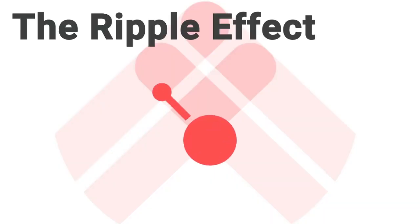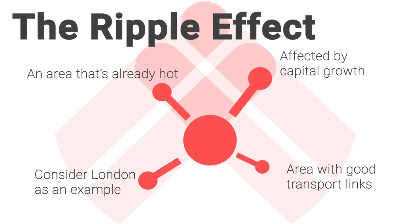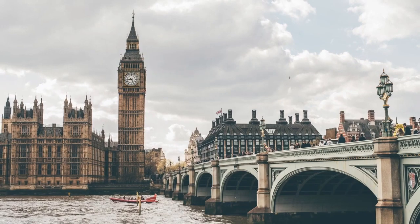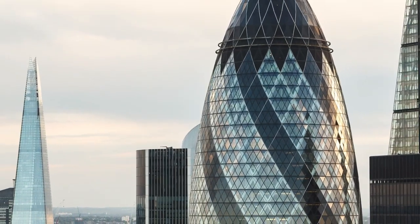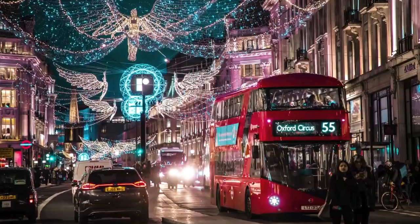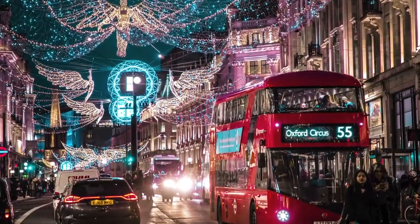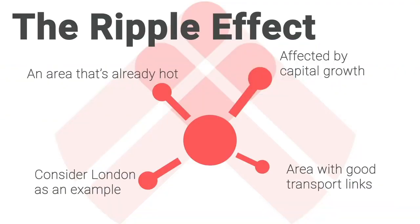You look for an area that is already hot, doing really well, with capital growth pushing on. Then you look for an area close by with good transport links that has yet to move up in value. If we take London as an example — London did fantastically well, and then lots of surrounding areas prospered too. Stevenage is a great example: great train links into London, no major investment in the town itself, yet property prices really accelerated after London pushed on. You must be patient, but you can take confidence that nearly always, areas around a strongly growing city benefit as well.